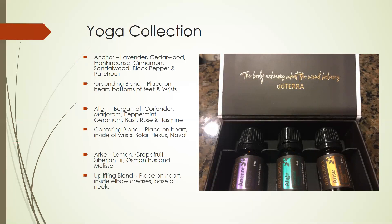The Align in the green bottle has bergamot, coriander, marjoram, peppermint, geranium, basil, rose, and jasmine in it, and it is the centering blend. This is a great one to put on the heart, the insides of the wrist, the solar plexus, and the navel. Again, another one I love to diffuse while I'm doing yoga or while I'm really trying to find inspiration.